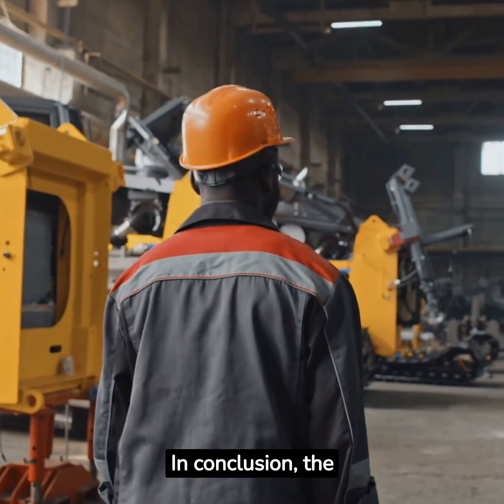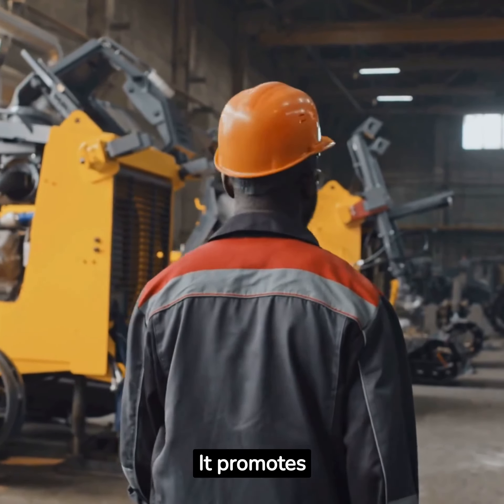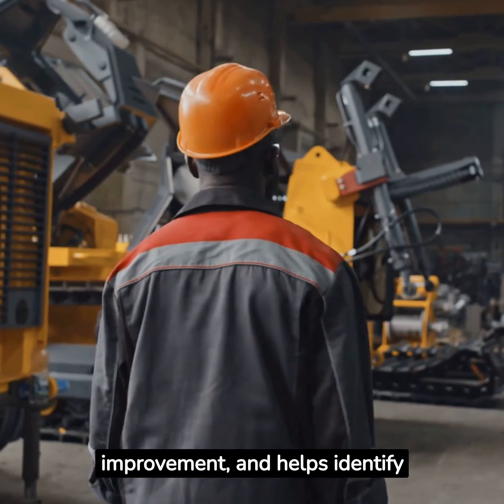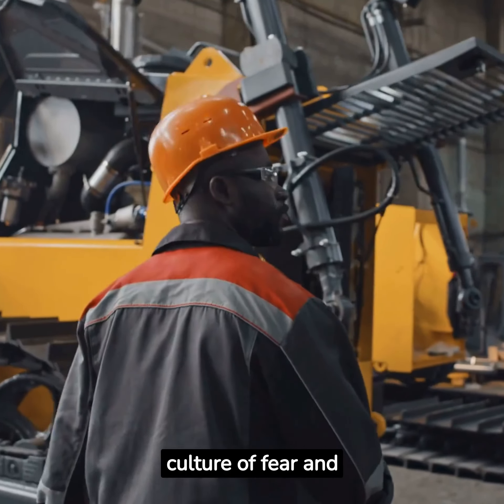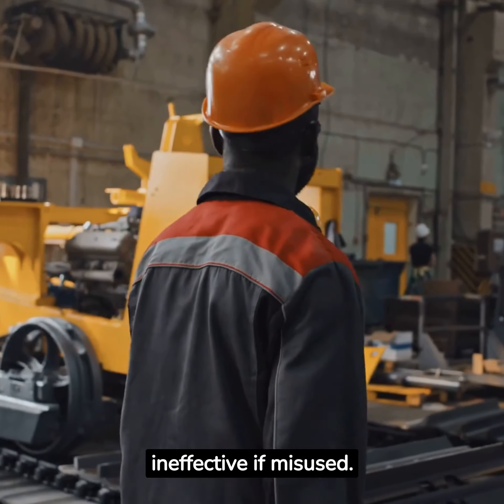In conclusion, the Gemba Walk is a powerful tool when used correctly. It promotes open communication, encourages continuous improvement, and helps identify waste and safety risks. However, it can also lead to a culture of fear and mistrust, drain time and resources, and be ineffective if misused.